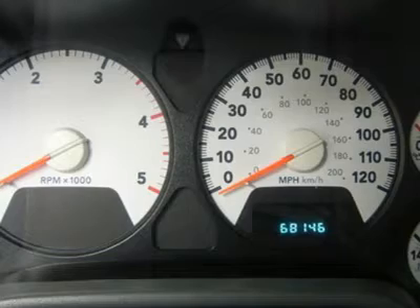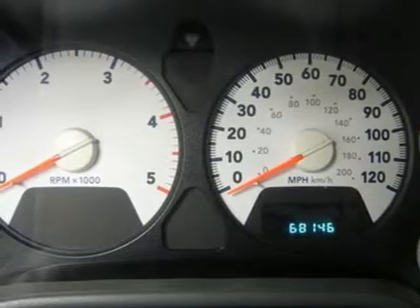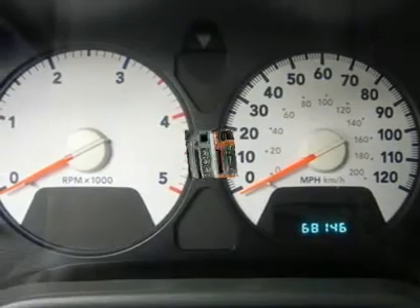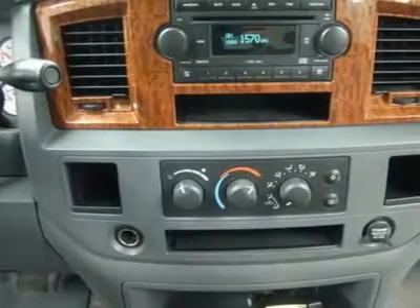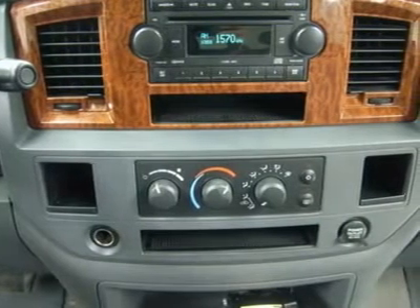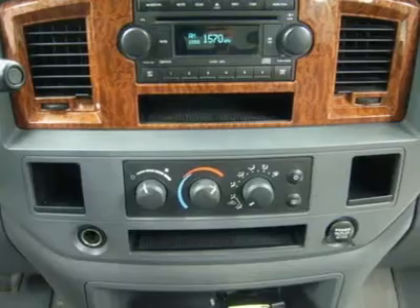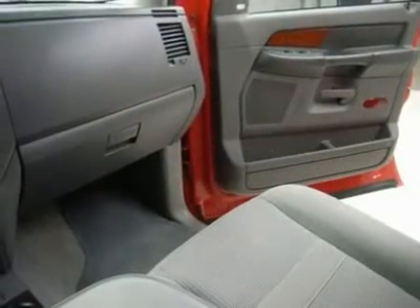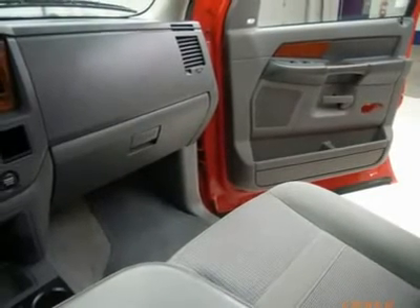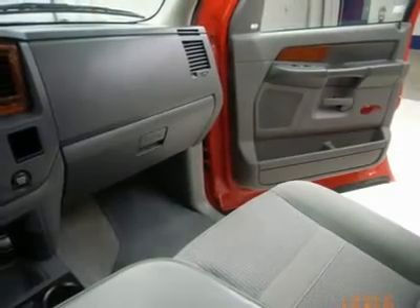View our complete inventory of around 500 vehicles at www.lensauto.com. If you are looking for financing, Lens Truck Center can help. We have on-the-spot financing. Bad credit or good, we will work with 17 banks to get you approved and at a great rate.